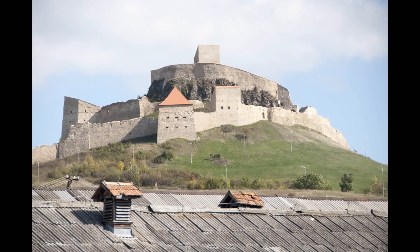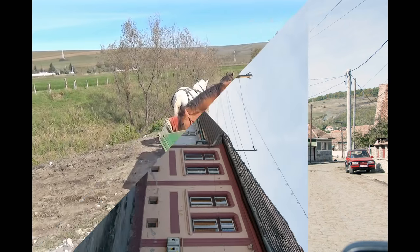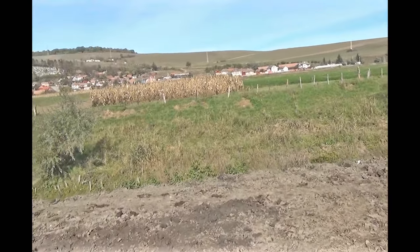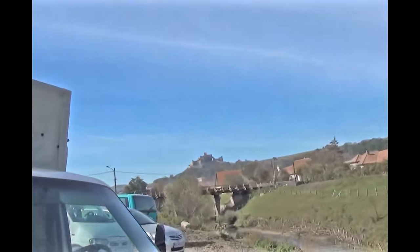I'm going to mispronounce the name of this citadel in Romania — Citatia Rupi. Just down the road is a village where I visited a traditional Romanian farmer's market. There are locals here. This is an interesting city. There's a huge castle and a citadel way up there.